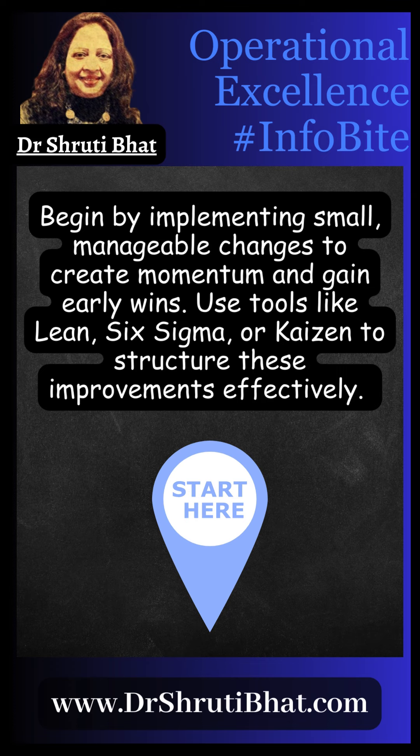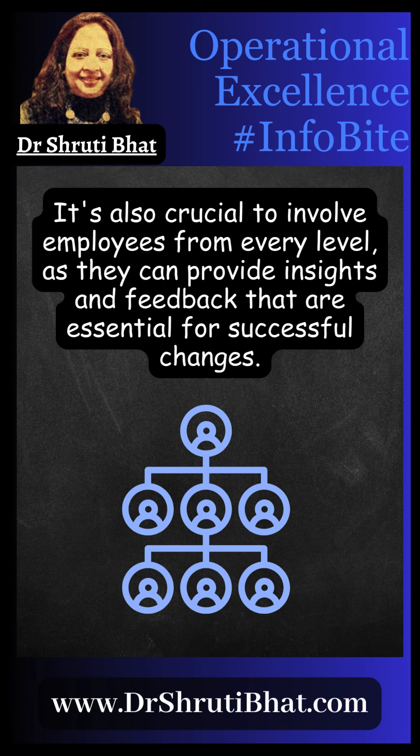Use tools like Lean, Six Sigma, or Kaizen to structure these improvements effectively. It is also crucial to involve employees from every level, as they can provide insights and feedback that are essential for successful changes.